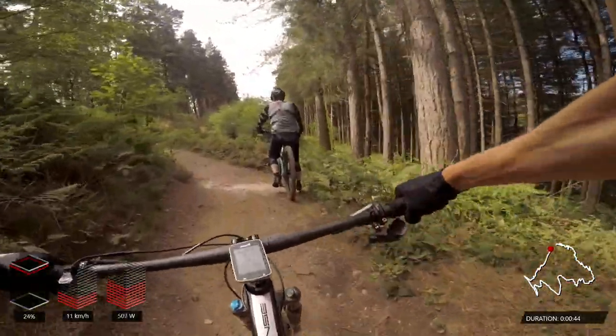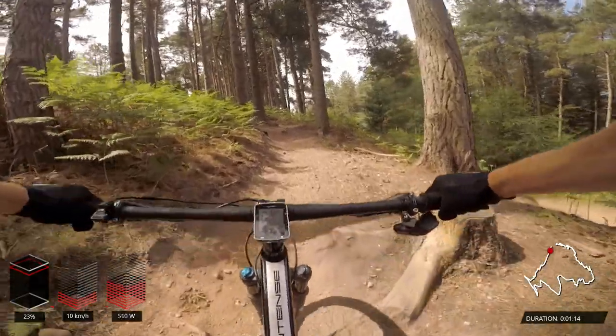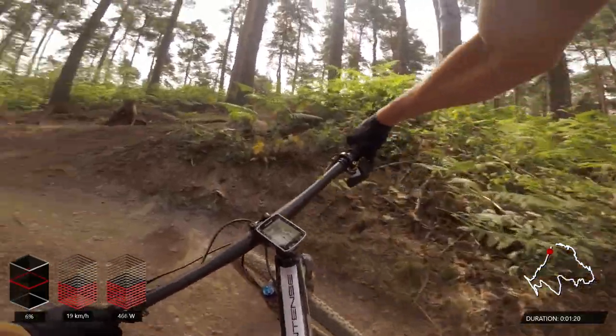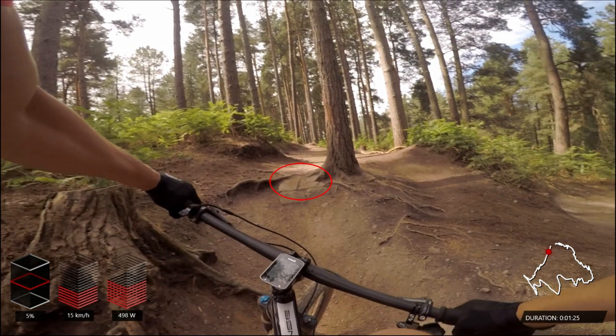Approaching the top of the first climb, still at 22% gradient, with a couple of tight switchbacks still to go. This final switchback exit is really important — if you pause here, you can see there's a step on the exit just by that tree, which requires a quick burst of power to get up and over it. If you stall or spin the back wheel, you're going to lose quite a lot of time — probably five seconds or more — because you're then approaching the traverse already having lost speed. So it's really important to get out of this corner, give it a good kick, and get up and over without any issues.